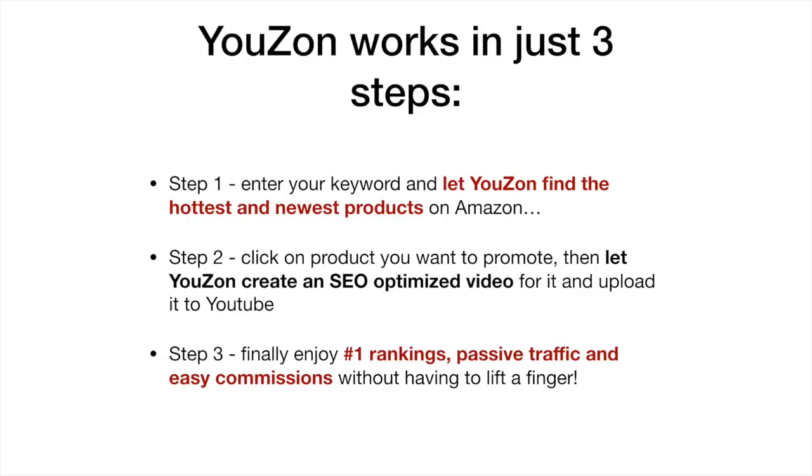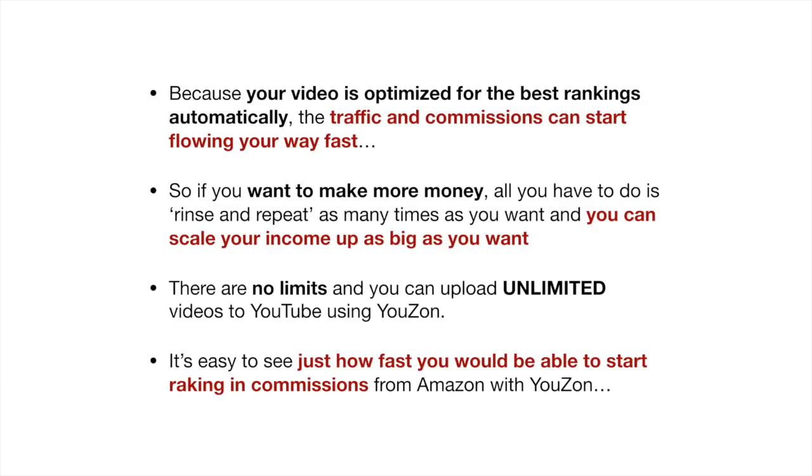Step three, finally, enjoy number one rankings, passive traffic, and easy commissions without having to lift a finger. No video creation or technical skills are required. Because your video is optimized for the best rankings automatically, the traffic and commissions can start flowing your way fast. So if you want to make more money, all you have to do is rinse and repeat as many times as you want, and you can scale your income up as big as you want.